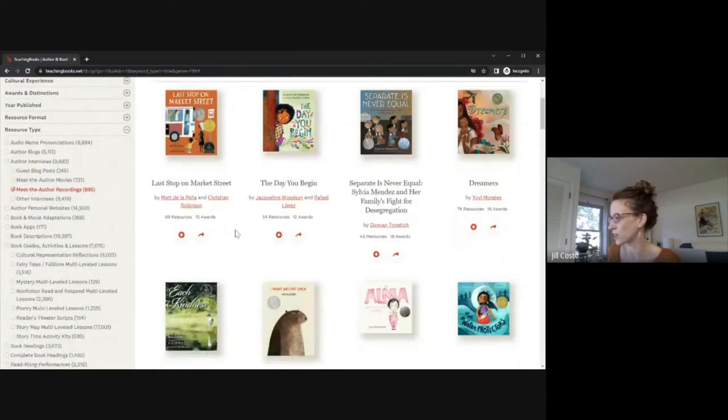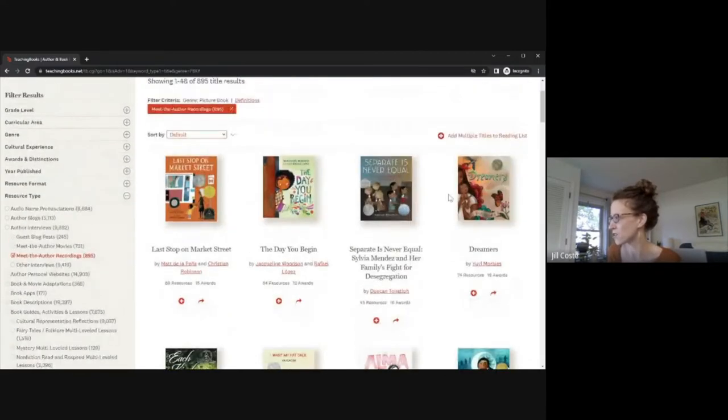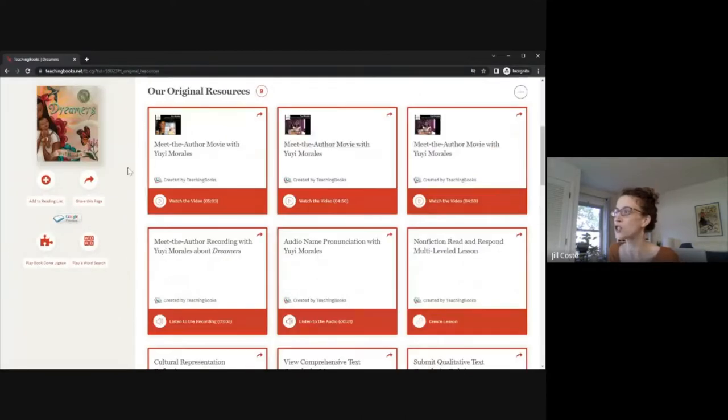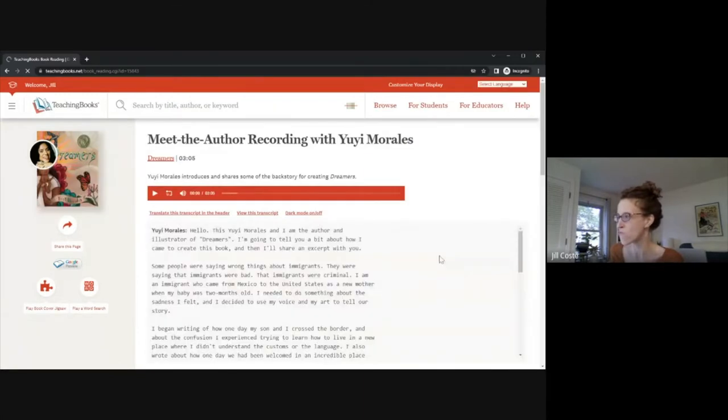We love these Meet the Author Recordings because they're essentially the author talking about their book for you. Let's take a quick look at Dreamers. When I click that, it takes me immediately to the original resources that include that Meet the Author Recording, which we'll listen to in a moment. We can also see Meet the Author Movies with Yuyi Morales and her name pronunciation. I'll click on the Meet the Author Recording to hear a bit from her.